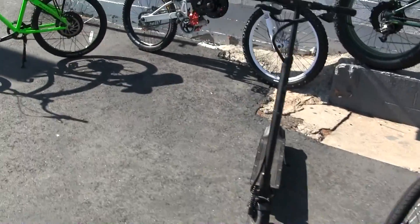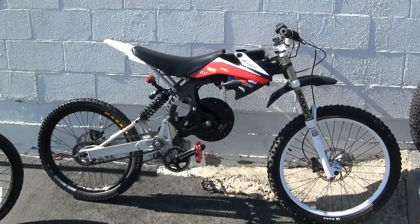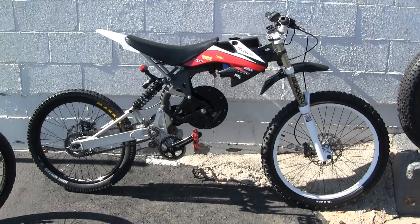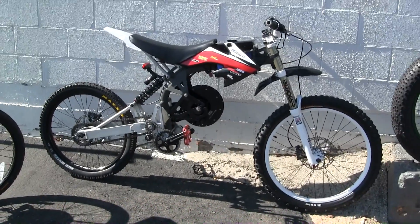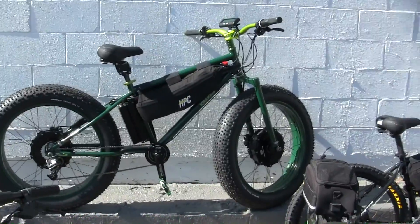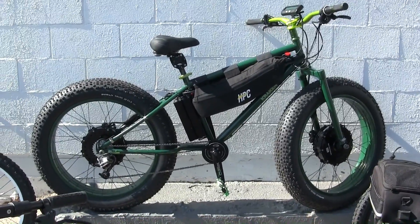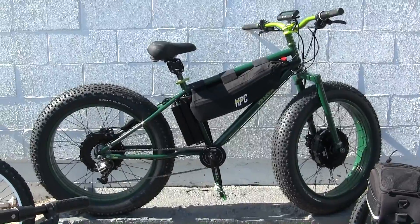Next we're moving up to the mid-drive hub motoped 4,000 watt system. This thing has a unique advantage over others because the hub motor is actually placed in the center like a mid-drive, so it's super high torque. And then last but not least, the Kraken. This is a 12,000 watt bike. We have toned down the power to 9,000 watts for this race, so the Kraken will be competing in 9,000 watts.